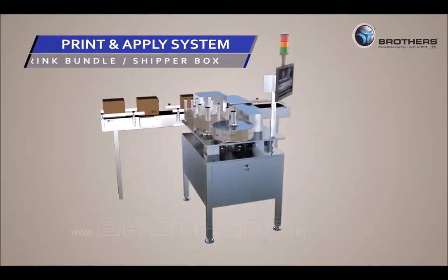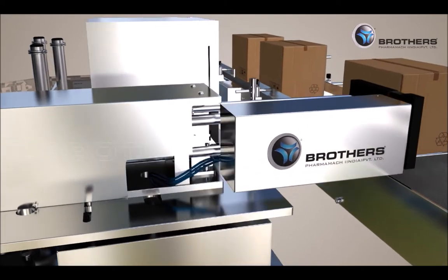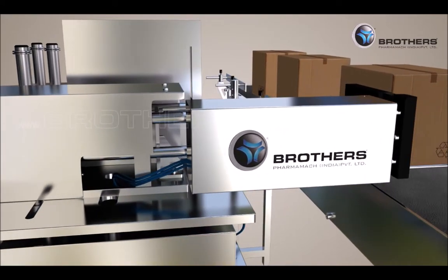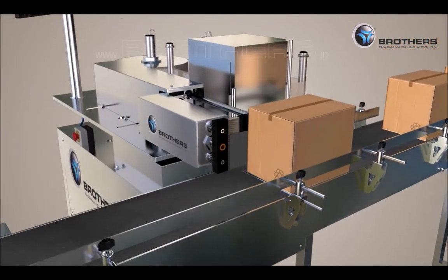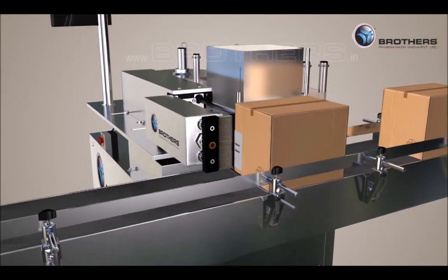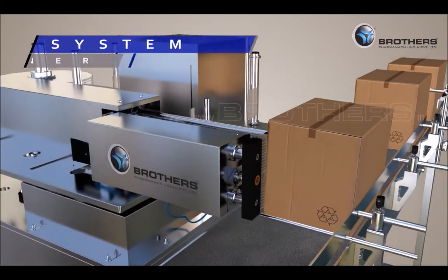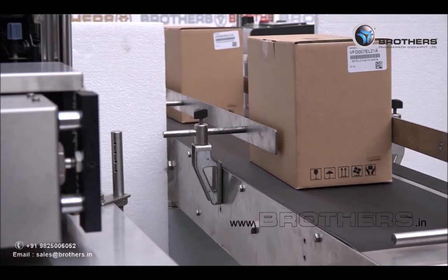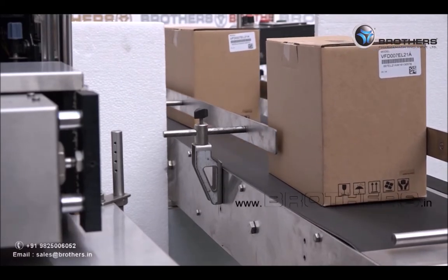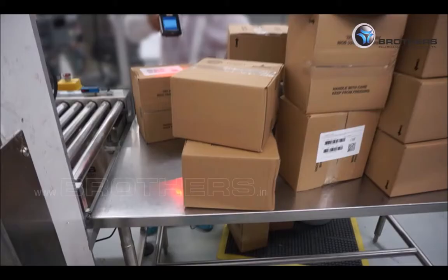The print and apply system for shrink bundles and ship boxes handles printing and applying labels on the top or side of shrink bundles and on the side or corner of ship boxes with desired information as per track and trace requirements. The print and apply system for pallets works with a handheld scanner, printing and applying labels on the side or corner of the pallet, and the same data can be scanned and transferred using the handheld scanner for further processing.